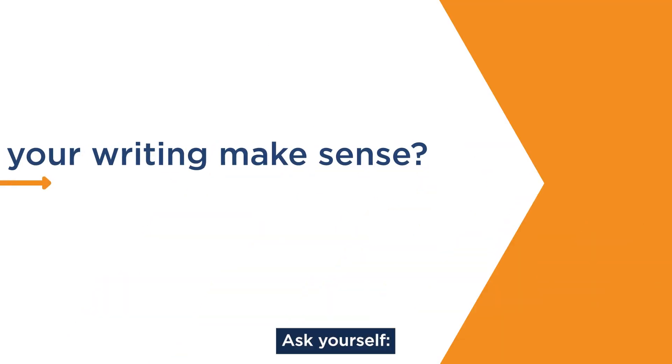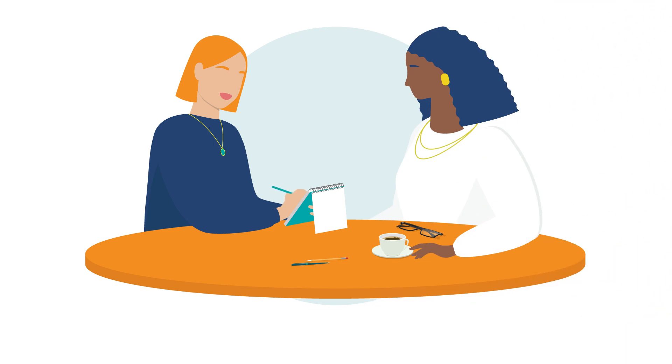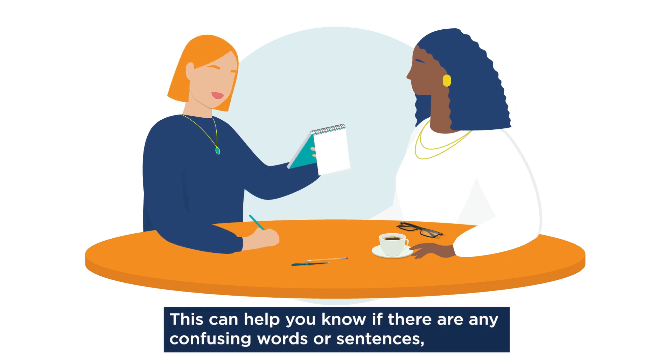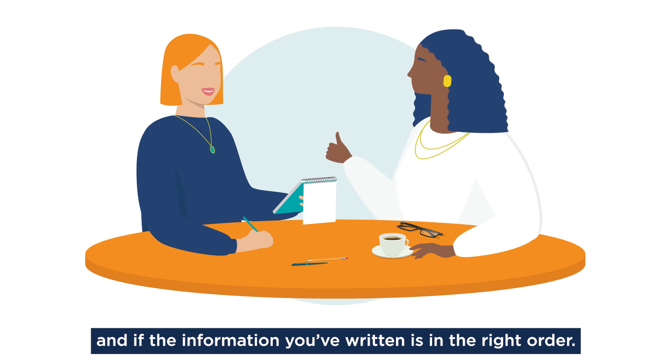Darla shares some tips for how to check your writing. Ask yourself: does your writing make sense? Try reading your writing out loud, or ask a friend or co-worker to read your writing to you. This can help you know if there are any confusing words or sentences, and if the information you've written is in the right order.